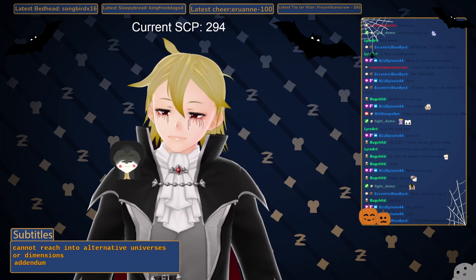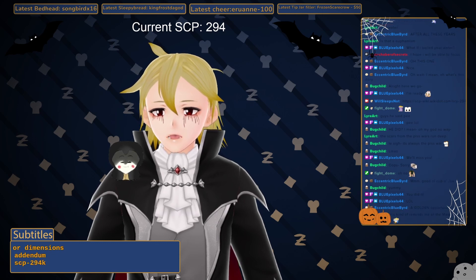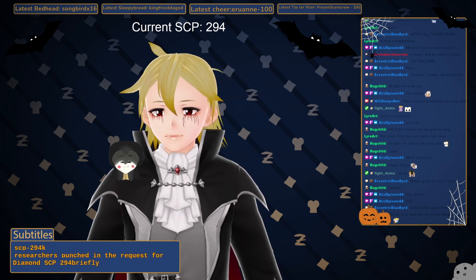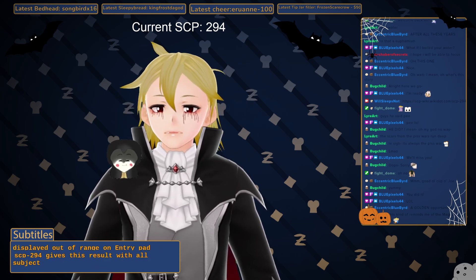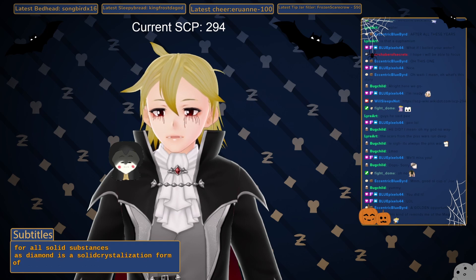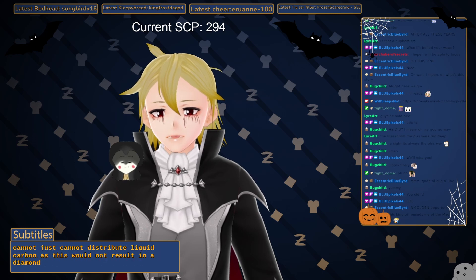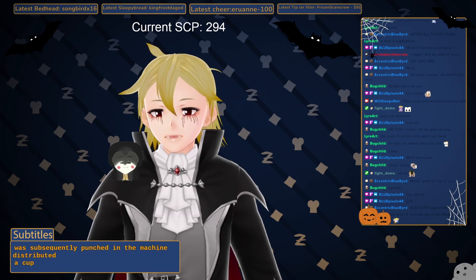Addendum SCP-294-K: Researchers punched in the request for diamond. SCP-294 briefly hummed, then displayed 'out of range' on the entry pad. SCP-294 gives this result for all solid substances. As diamond is a solid crystallization form of carbon, it appears the machine cannot distribute liquid carbon as this would not result in a diamond. When 'cup of carbon' was subsequently punched in, the machine distributed a cup of liquid carbon.